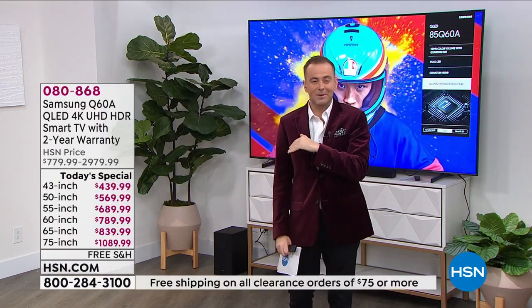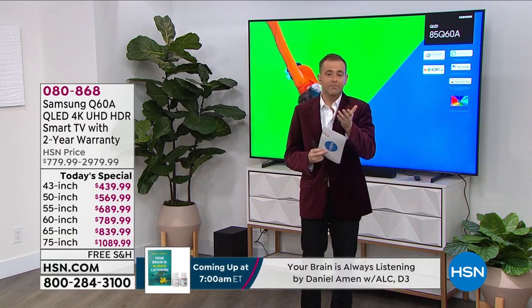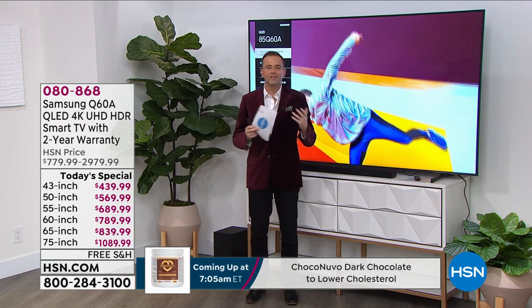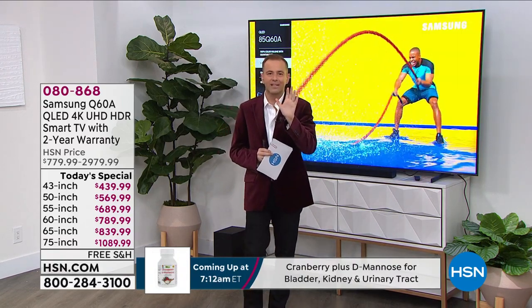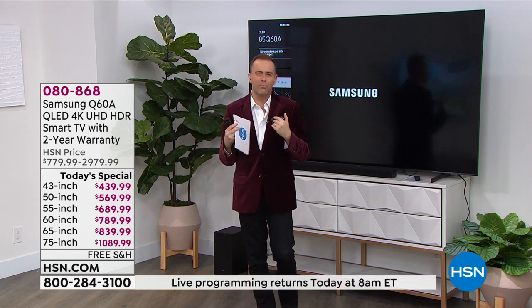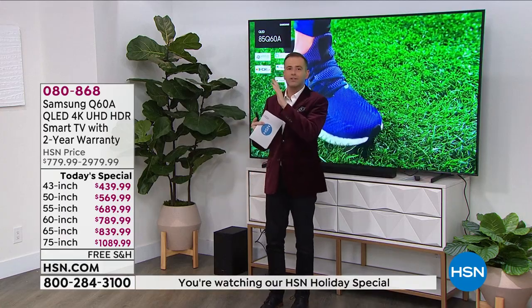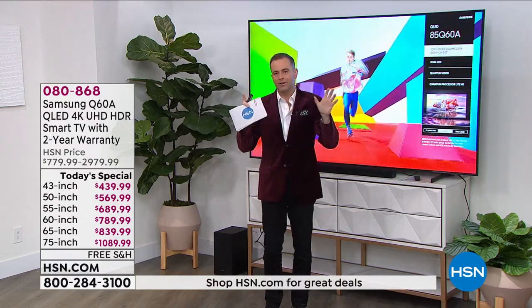We are a lot busier than we anticipated as we record this live today, meaning certain sizes will go faster than others. Many regular viewers might have noticed we used to have many more television offers throughout the year — I can count on one hand the number of times I've presented a television in 2021. We just don't have them very often because it's very price competitive and there's a shortage in chips and supplies with prices skyrocketing. We're going to break through all those barriers today with this Today Special.